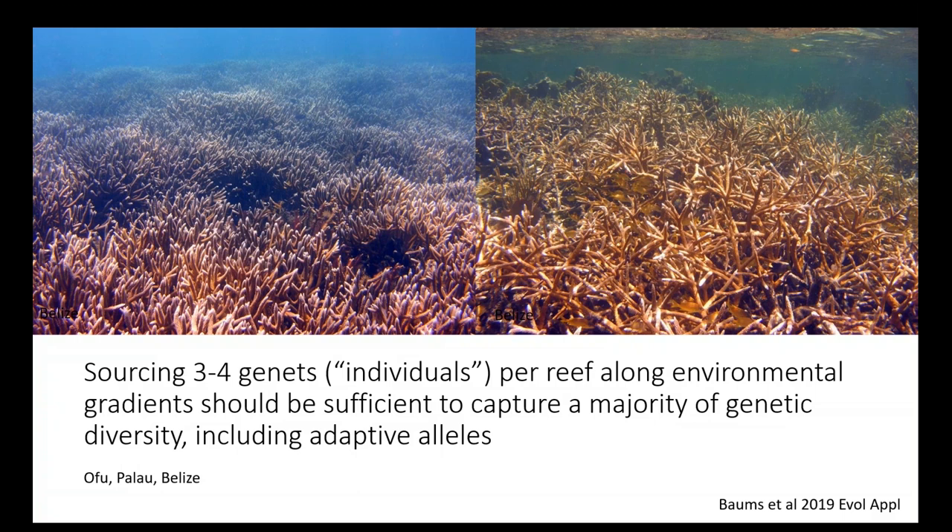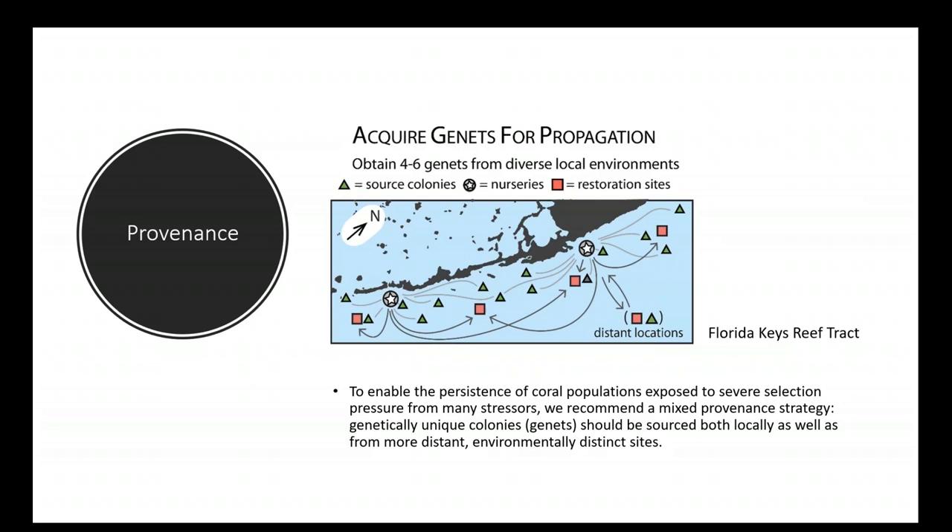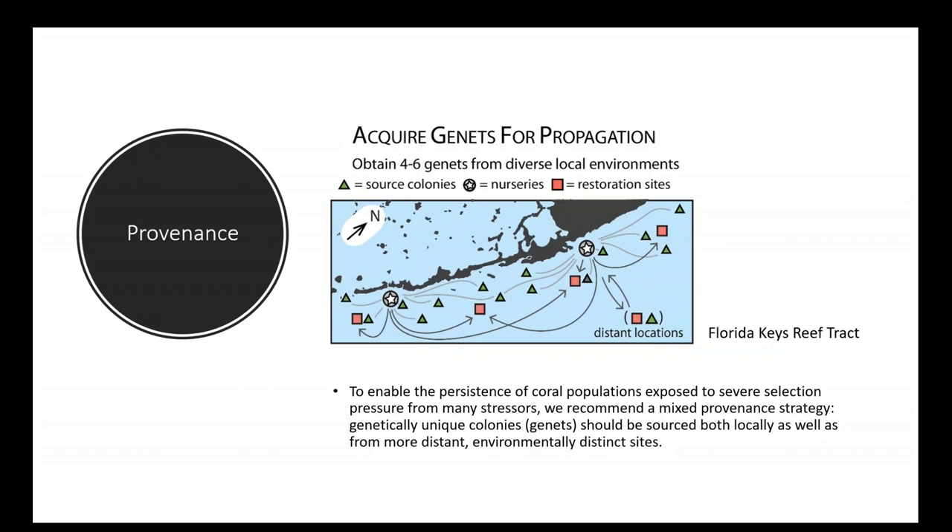As Misha explained, sourcing three or four genets per reef along environmental gradients should be sufficient to capture a majority of genetic diversity including adaptive alleles. So what kind of different environments are we talking about? In order to enable the persistence of coral populations exposed to severe selection from stressors such as warming temperatures and changing ocean chemistries, we recommend a mixed provenance strategy where genetically unique colonies should be sourced both locally and from more distant, environmentally distinct sites. Margaret Miller, research director at Seeker International, will answer whether we should use only local genets and how far away we should source them.